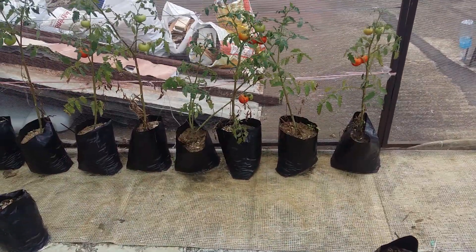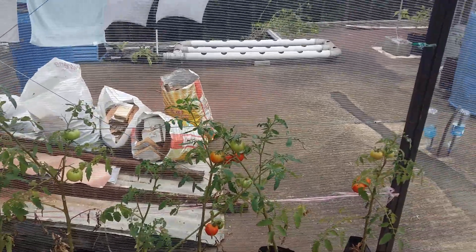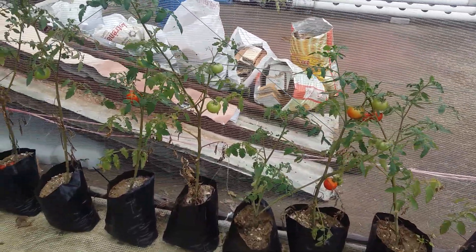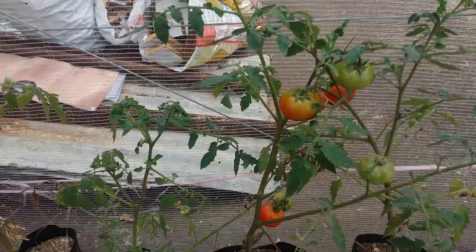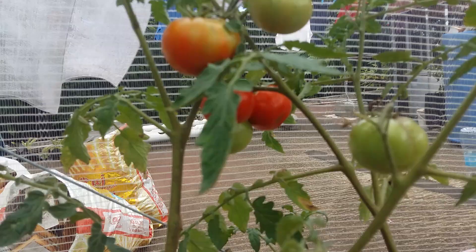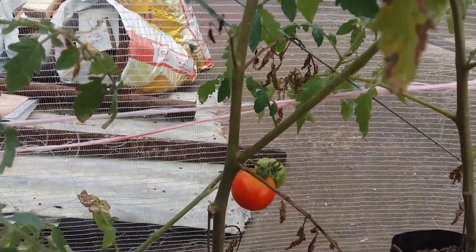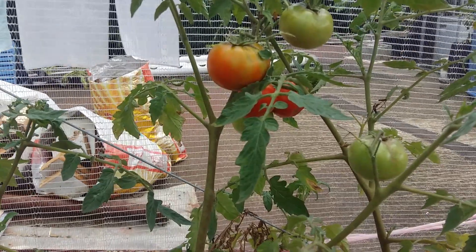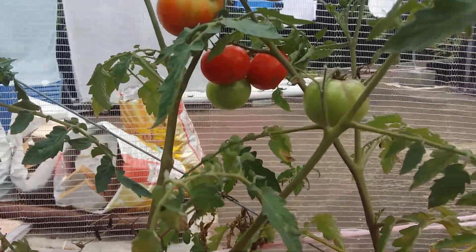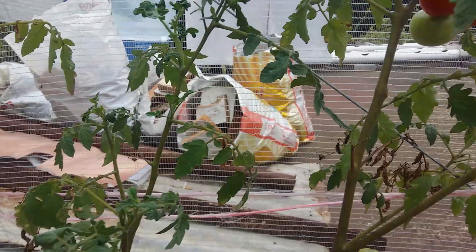Welcome back to our channel. Today we are going to have a short episode — a harvest video. As you can see, the round tomato has started to ripen. We will have to harvest them, so let's do that.